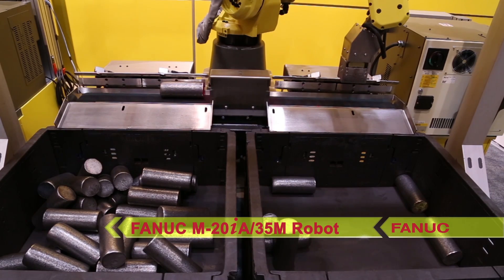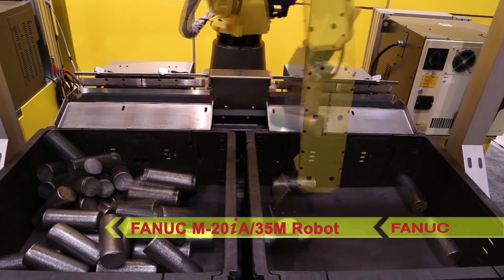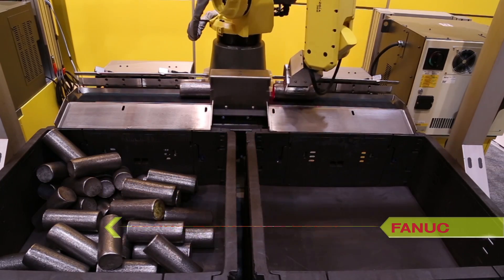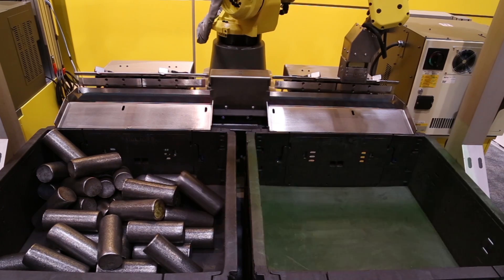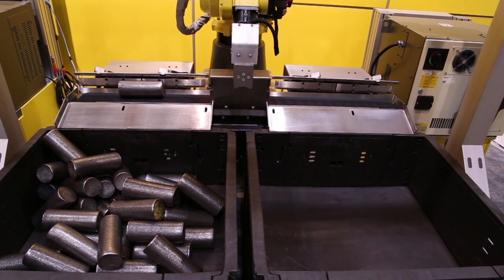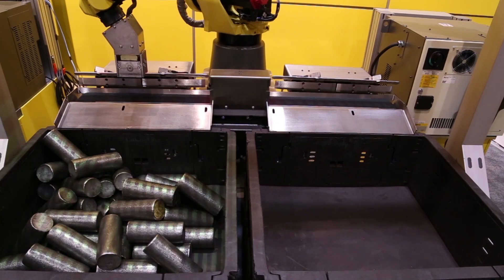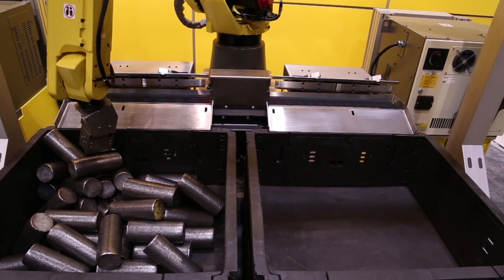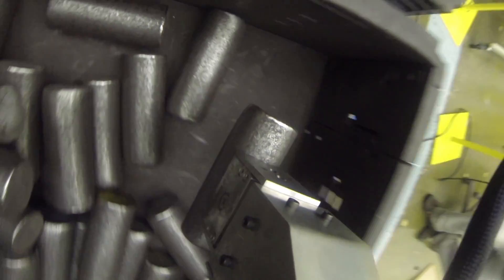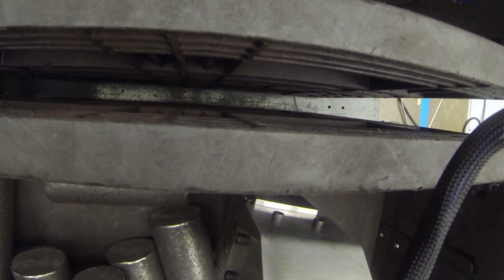The new six-axis FANUC M20IA-35M robot picks a randomly located billet from the first bin using a sure-handed magnetic gripper. This new strong and rigid M20IA-35M robot from FANUC includes a 35 kg payload, 1.81 m reach, and a hollow wrist that offers easy routing of cables and tubes, eliminating cable management issues.